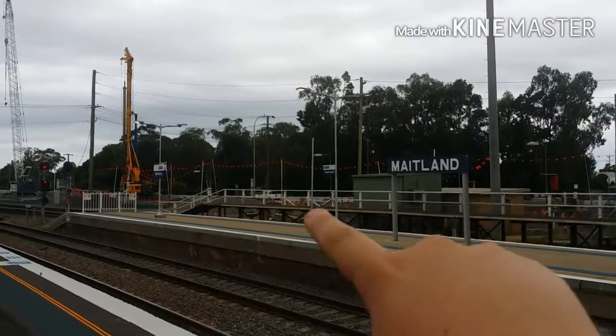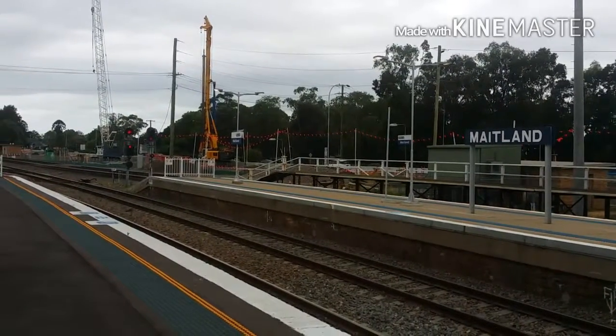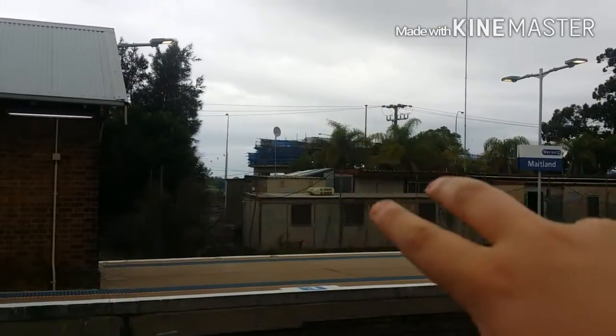Over there you've got a new bridge heading that direction, which is about halfway complete as you can see.